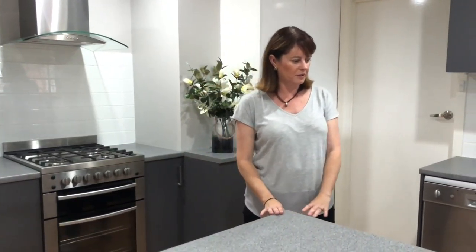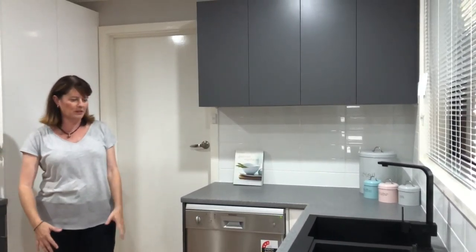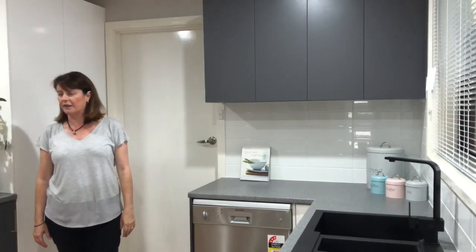All new bench tops, new cupboards, new appliances — gone with the sexy black sink and we put some newer storage in, offset it to complement the different colours, so it's just a really funky kitchen now.